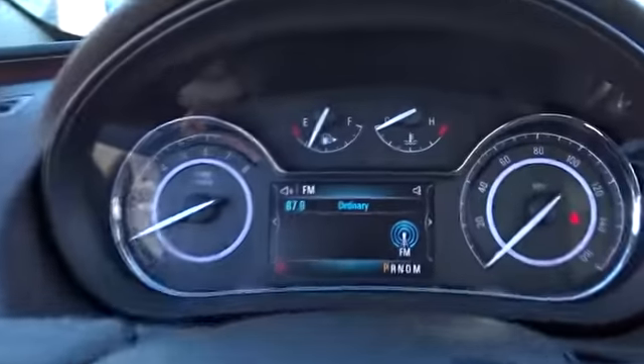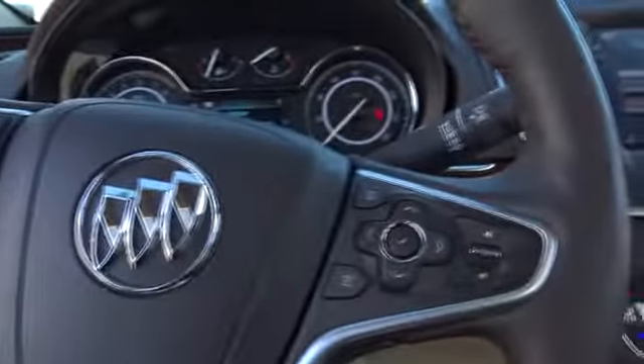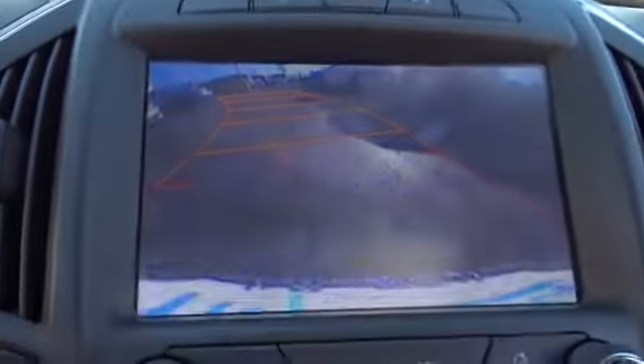Here are some of this vehicle's great options: power passenger seat, traction control, dual airbags, alloy wheels, power steering, four-wheel disc brakes, universal garage door opener, compass, fog lights.